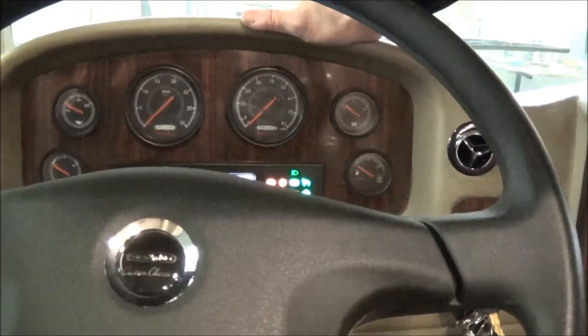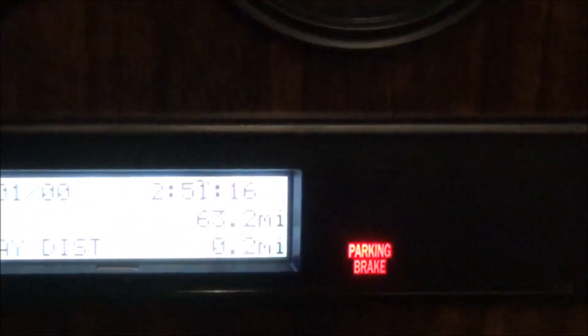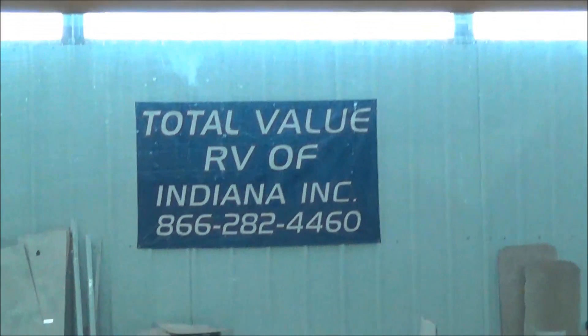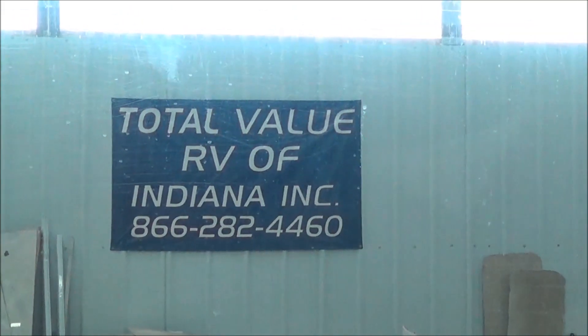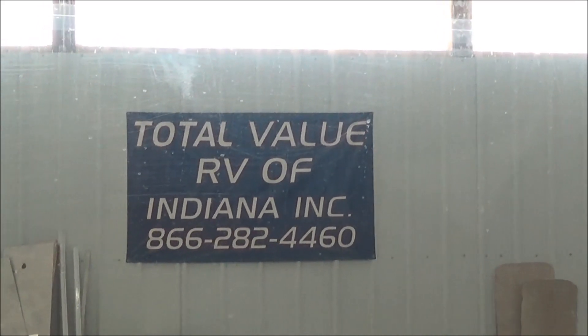One thing I want to show you — I'm going to turn this on. What's that going to say? 63.2 miles. This is a 2015 brand-new Palazzo. Look anywhere else in the country — look the salesperson in the eye and say, where are you guys putting that 63.2 miles on it? As the nightshade slowly rises up, the answer to the question as to where can I purchase that vehicle — Total Value RV of Indiana, Inc. It's got our phone number, 866-282-4460. Where you come in as strangers and you leave as friends, and you get a coach with under 100 miles.